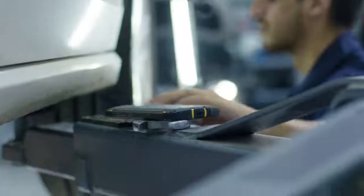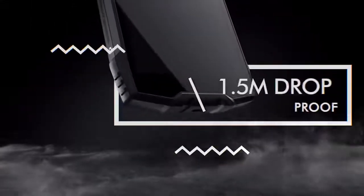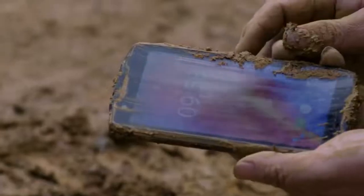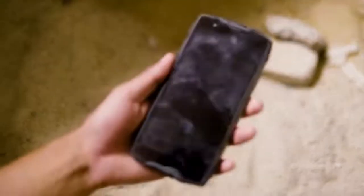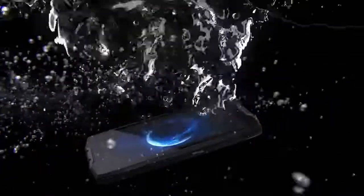BV6800 Pro's structural design is a perfect combination of aviation-grade aluminum alloy and several industrial-grade materials. Combined with Corning Gorilla Glass, it is scratch-proof and drop-proof. The highest IP68-certified rating water and dust-proof allows you to dive deeper and hold longer in the water.